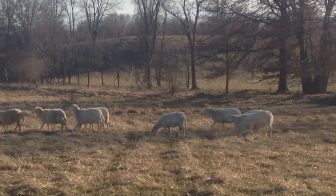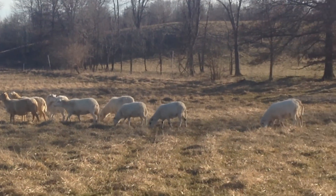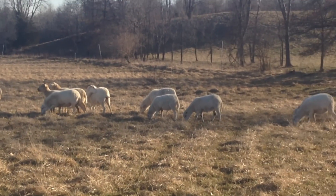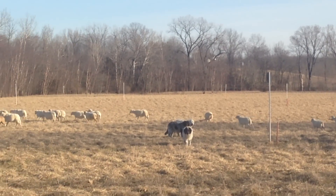Getting ready to lamb here in May. We turn our rams in December 1st, which gives us May 1st lambing. We don't want to be lambing in the winter, so you've got to control your rams.